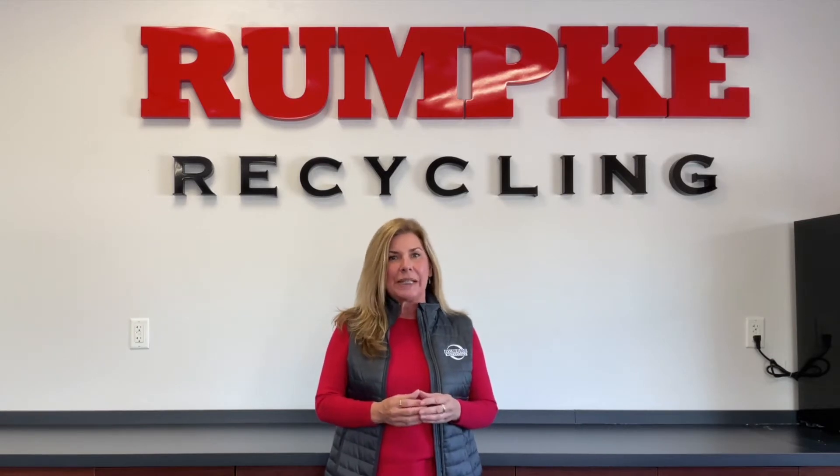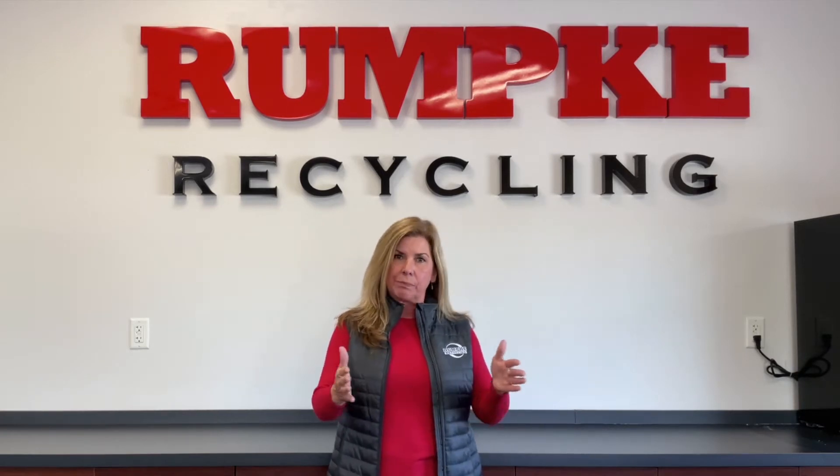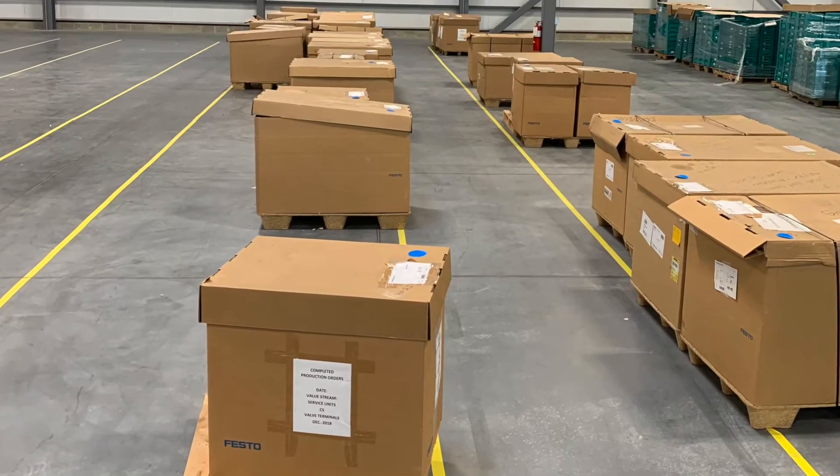I meet with companies and we sit down and we learn about the company's recycling goals. Once we establish what their goals are, we tour the facility to see the process in which materials flow through their plant and what waste streams they have at the very end. Then we can structure a plan according to what waste streams are exiting the building.